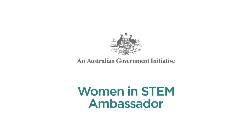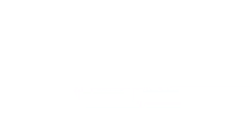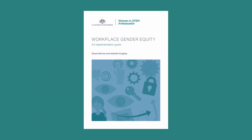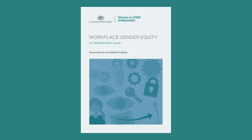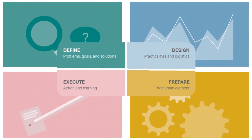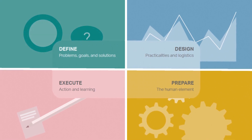The Office of Australia's Women in STEM Ambassador created a free guide to help you on your journey towards gender equity. Workplace Gender Equity: An Implementation Guide is a comprehensive tool to support workplaces in driving the systemic change required to create more equitable STEM workplaces.